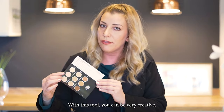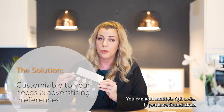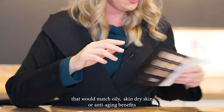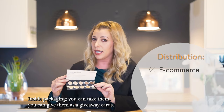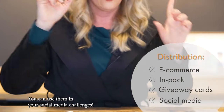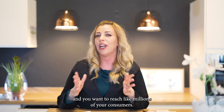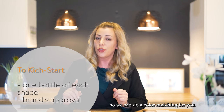With this tool you can be very creative. You can add multiple QR codes if you have foundations that would match oily skin, dry skin, or anti-aging benefits of your foundation. You can deliver it via e-commerce campaigns, inside packaging. You can give them as giveaway cards. You can use them in your social media challenges. In case you want to use this game changer for your next campaign and reach millions of your consumers, what I would need from you is one bottle of each shade so we can do a color matching for you.